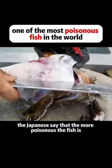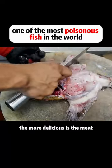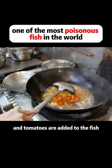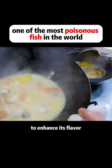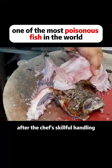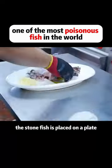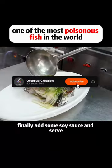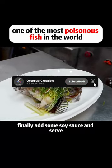The Japanese say that the more poisonous the fish is, the more delicious the meat. The processed stonefish is deep-fried, and tomatoes are added to enhance its flavor. In addition to this way of cooking, it can also be steamed. After the chef's skillful handling, the stonefish is placed on a plate, and green onions and ginger are added for flavor. Finally, add some soy sauce and serve.